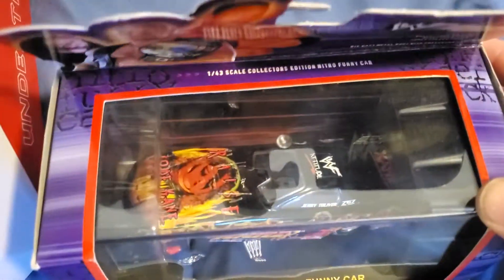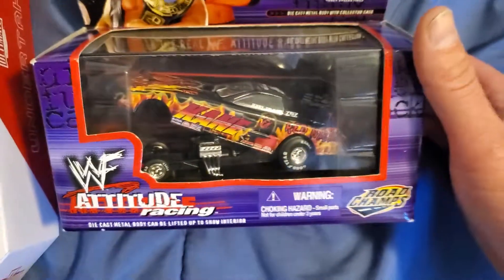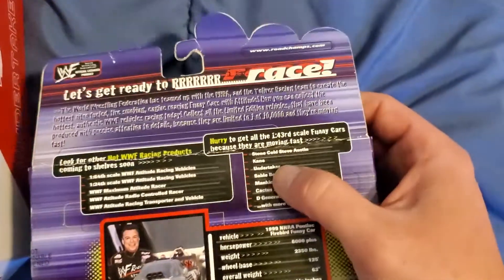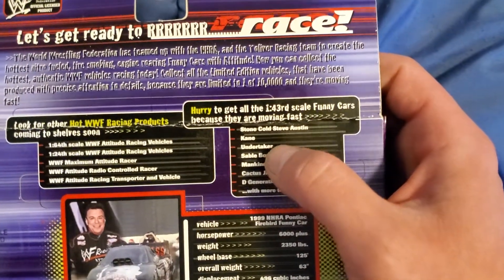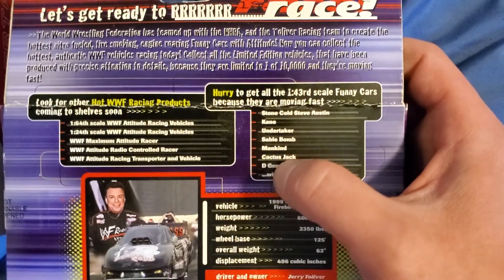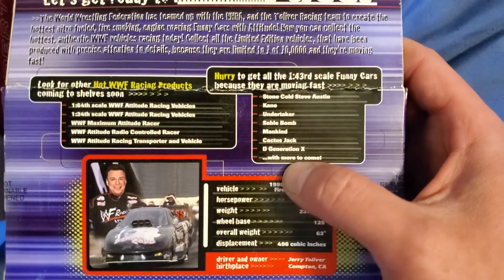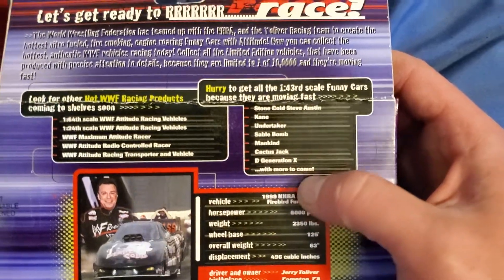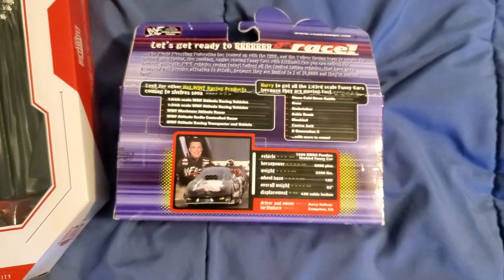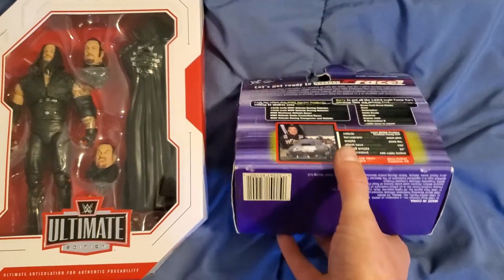Funny Kane! I love this — love racing, love wrestling, this is perfect for me. I also need to collect Stone Cold Steve Austin, Undertaker, Sable, Mankind, Cactus Jack, D-Generation X — and it also said with more to come. I've got to collect a lot more, but once I get the whole collection, or more as I go, I'll be making videos to show you guys the ones I'm collecting.